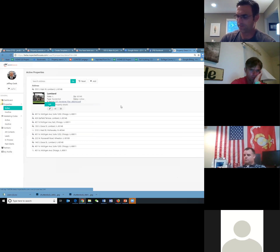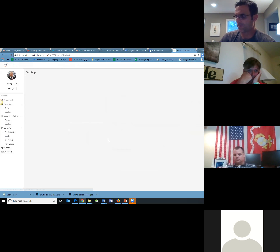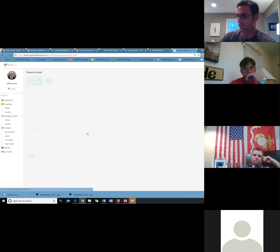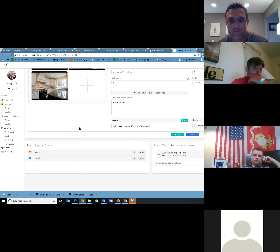The text system is exactly the same. If we want to go back in and make a text drip, I've got the red color here now, which means it's activated. Let's say if somebody sends a text message to a code associated with this property, we want to send a response two minutes afterwards — something like 'Thanks for your interest' or '20% off.' So now I have both email and text marketing associated with this specific property.